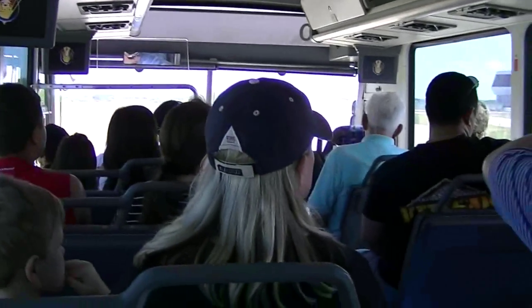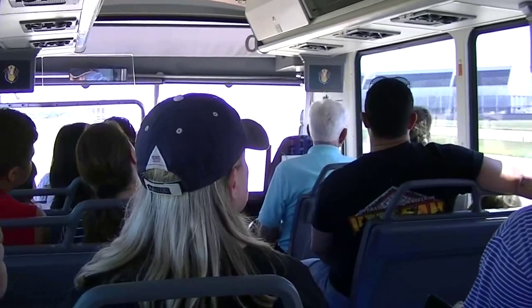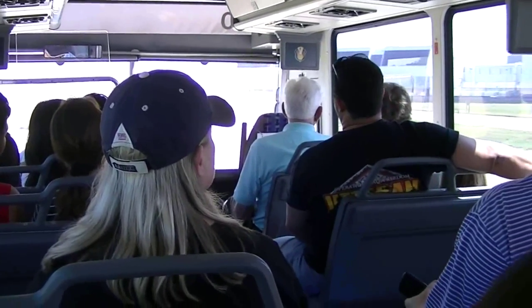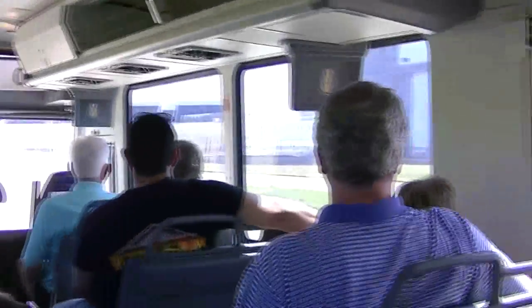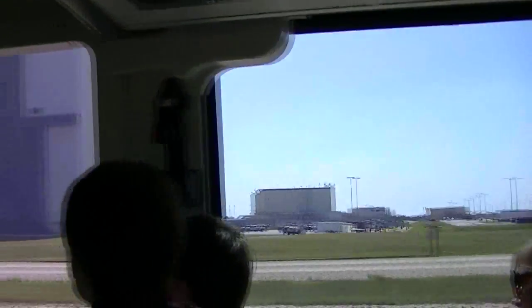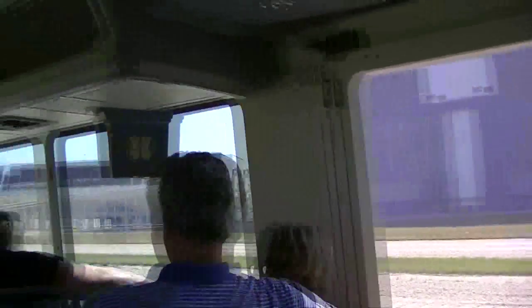The building connected to the VAB is what we call the LCC, or Launch Control Center. The Launch Control Center would control the launch up to seven seconds. At seven seconds, control was handed to Mission Control at Johnson Space Center in Houston, Texas.